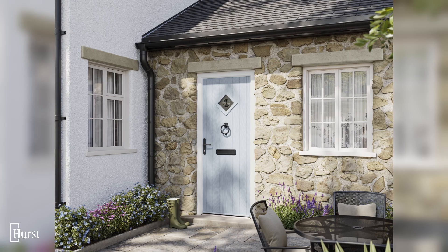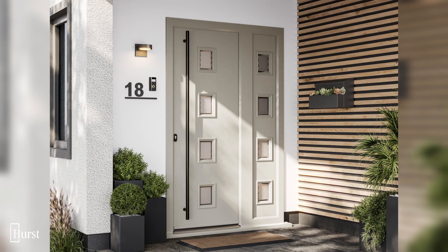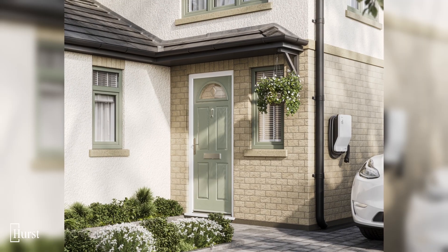So you've chosen the perfect style for your new front door. Now it's time to add a splash of colour. Start by thinking carefully about the kind of statement you'd like your door to make. Do you want it to showcase your style and personality? Do you want your home to stand out or blend in? Are you going for vibrant tones or something more refined and muted?